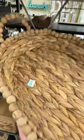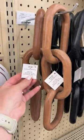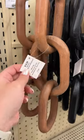This beaded tray — you can either pay $29.99 or $36.99. For this same D sign, you can pay $7.99 or $6.99. For these decor knots, you could pay $7.99 or $14.99.